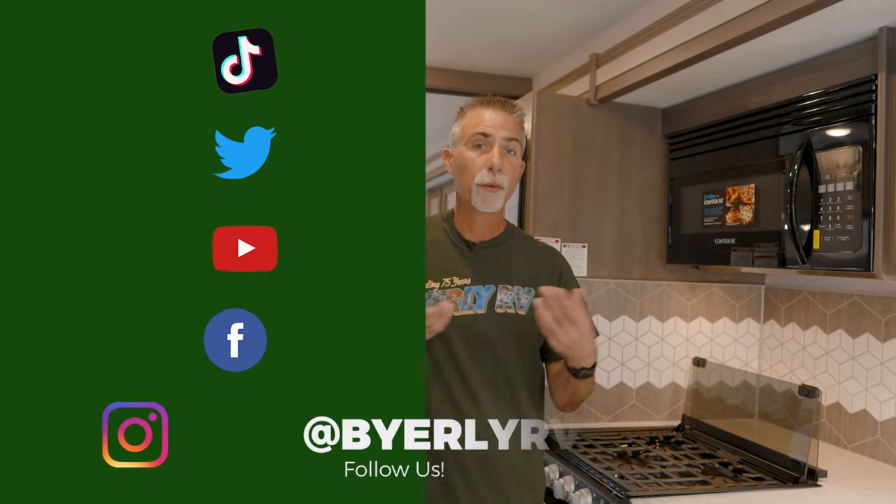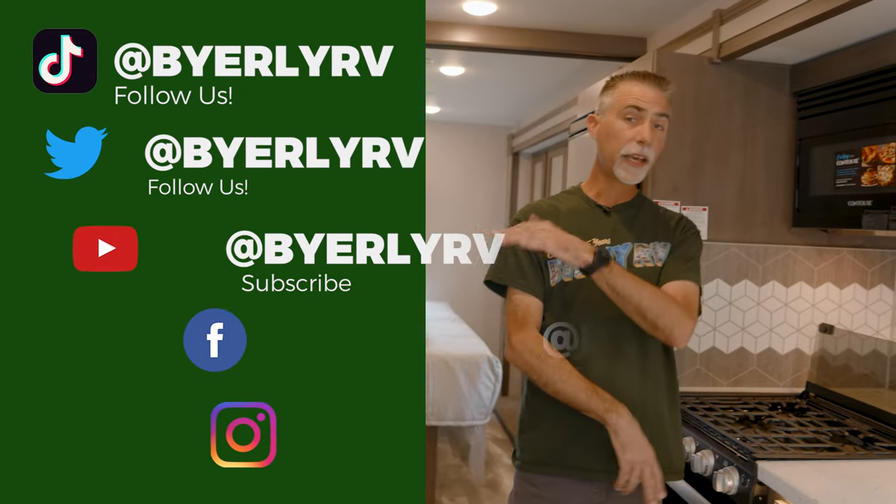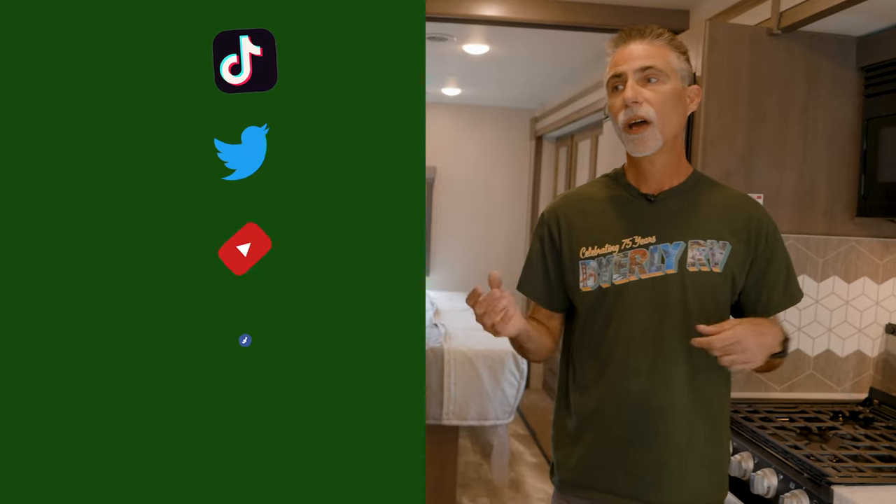Winsport 29M — check it out. You can go to www.byerlyrv.com to see this and the rest of our stock and current pricing. This motorhome is currently available as of March 5th, 2023 here at Byerly RV. You can call 636-938-2000 to check availability or schedule a test drive. Don't forget Facebook, Instagram, Twitter, and TikTok. Thank you very much for watching — I'll see you next time.